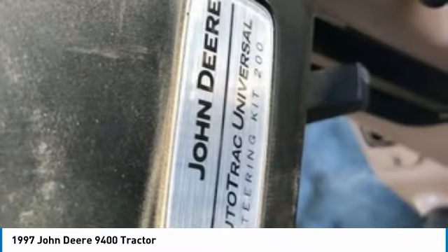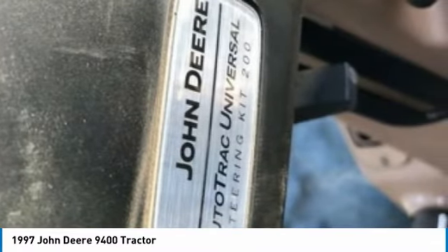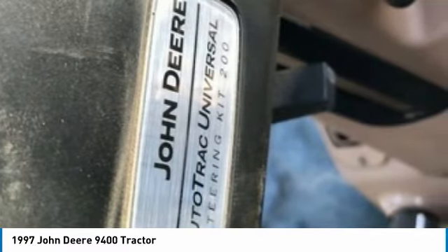Also available: 2011 John Deere 637 disc, $31,000. Package deal available — call for details.